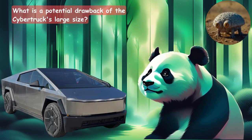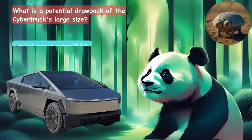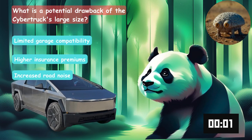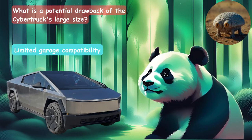What is a potential drawback of the Cybertruck's large size? Would it be the limited garage compatibility, higher insurance premiums, or increased road noise? It's going to be the limited garage compatibility.